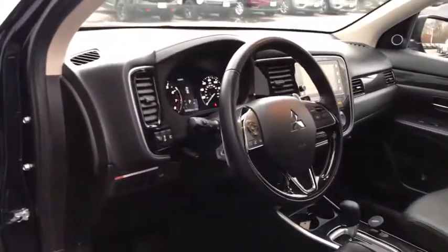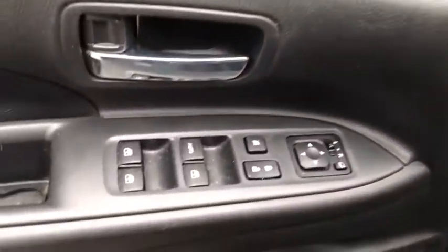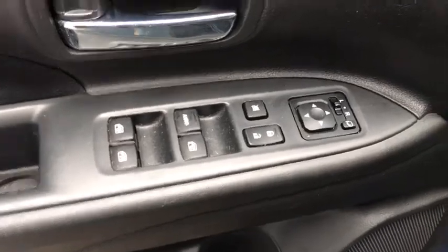Backup camera, keyless entry, anti-lock braking system, steering wheel audio controls, power liftgate, traction control, stability control, Bluetooth, leather wrapped steering wheel.